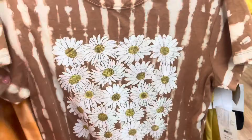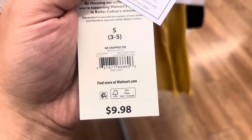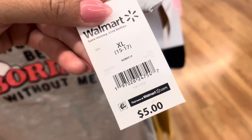I also saw this one over here. This one was scanning to $3. Here's that barcode. And this one was scanning to only $1 — it's marked for $3, but it is only $1.